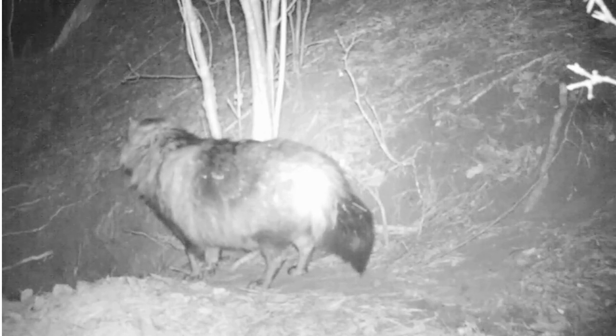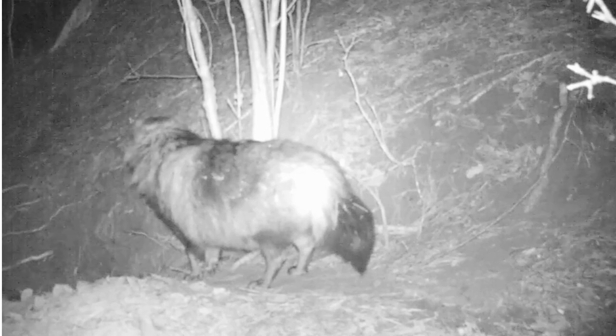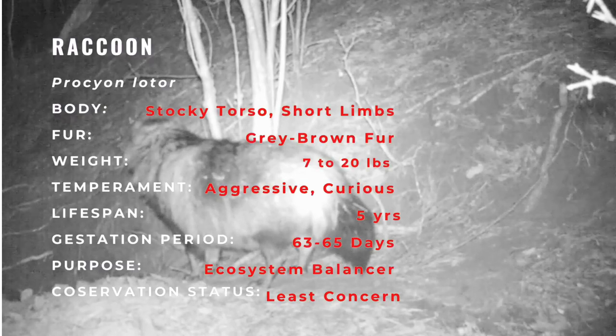A raccoon's search for food may lead it to the vegetable garden, fish pond, garbage can, or chicken coop. Its search for a den site may lead it to an attic, chimney, or crawlspace.